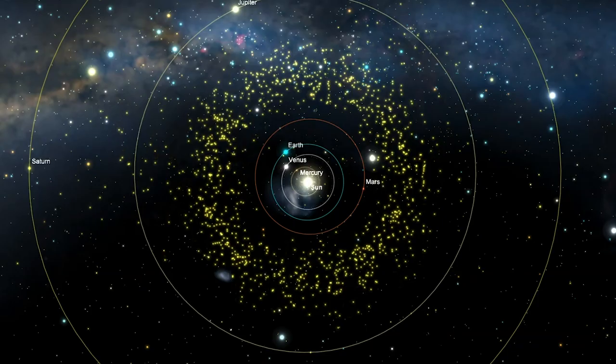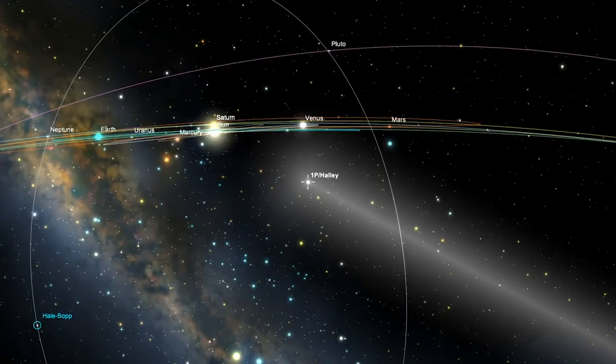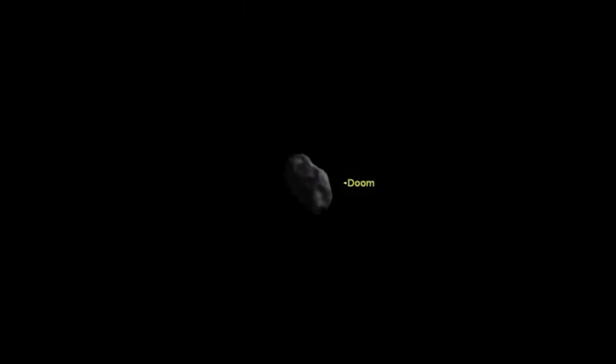Observe the objects of the main asteroid belt and study their orbits. Take a ride along the tail of a comet and consider the risks involved with near-Earth asteroids. Learn to find your way around the night sky.